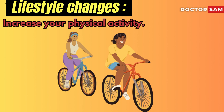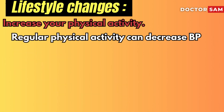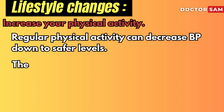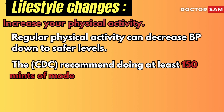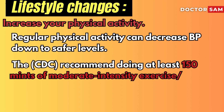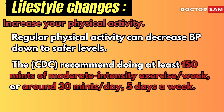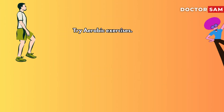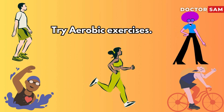Increase your physical activity. For those who have hypertension, regular physical activity can bring blood pressure down to safer levels. The Centers for Disease Control and Prevention, or CDC, recommend doing at least 150 minutes of moderate-intensity exercise per week, or around 30 minutes a day, five days a week. Try including aerobic exercises such as walking, jogging, cycling, swimming, or dancing.